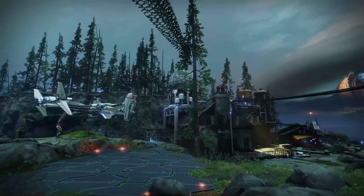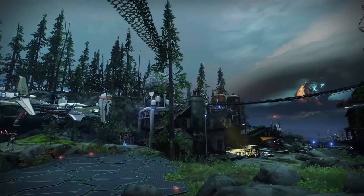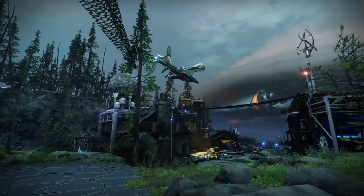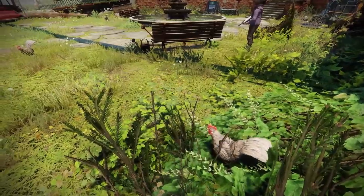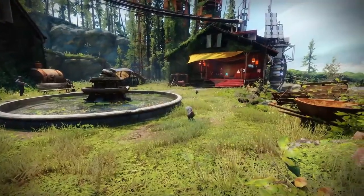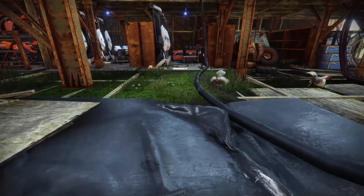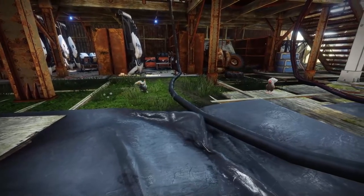Leaving Nessus behind and heading over to Earth, we can find the Farm, one of humanity's outposts during the Red War, and a place now home to several different animals for us to observe. Starting with the most common creature we can find here, we have the humble hen. Cherished by everyone for their delicious eggs, these individuals spend their days carefree, pecking away at grass seeds and insects. Chickens were also a major asset during the Red War, with one well-known individual named Colonel helping slay several Cabal when the guardians were left without their Light.